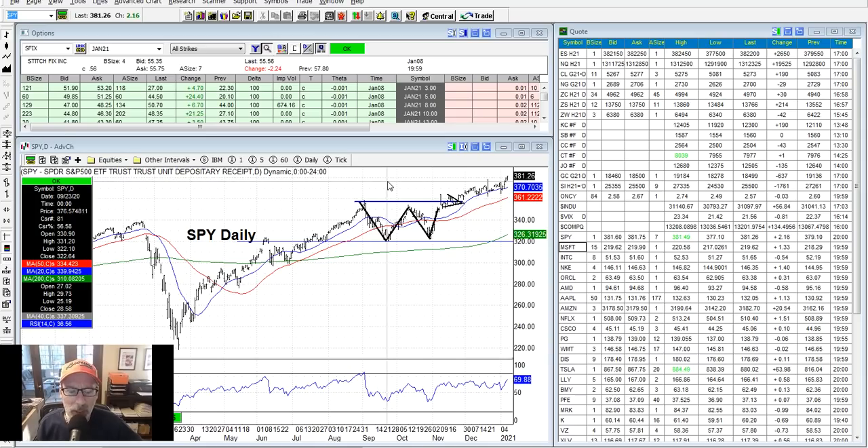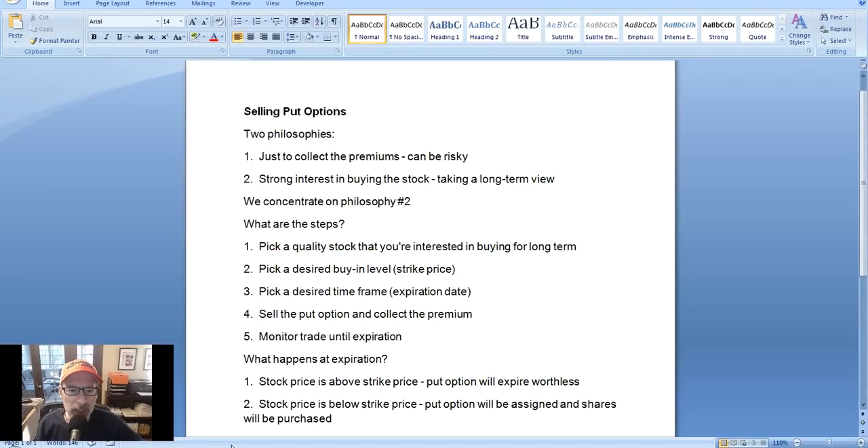We can go to our cheat sheet and look at selling put options. For those of you that are just beginning, let's get an understanding of what selling put options is all about, how do we do it, and why do we do it. Selling put options is a neutral to directionally bullish strategy, but it's more than that. Selling put options is a way for you to pretty much name your own price for a stock that you want to buy sometime in the future.